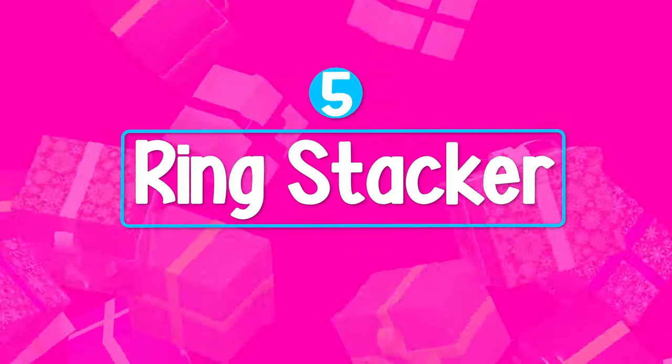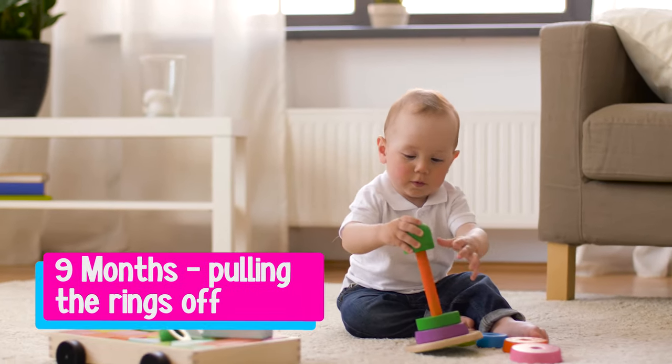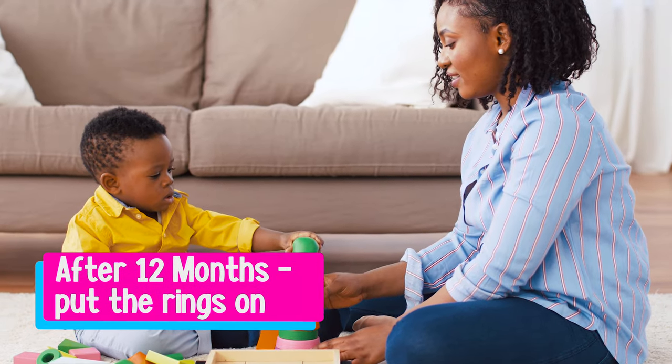A ring stacker is another great toy that you can get for a baby, particularly around nine months. They're going to be interacting with it and pulling the rings off — we're not expecting them to put it on. After twelve months they'll start to put them on in any order, but it's a toy that will grow with the baby.